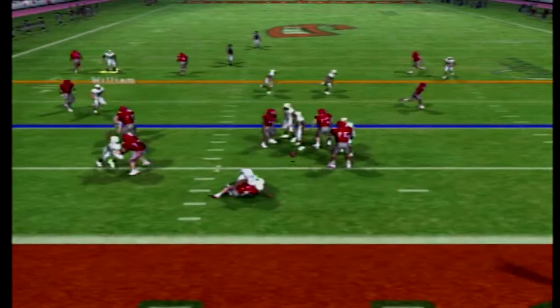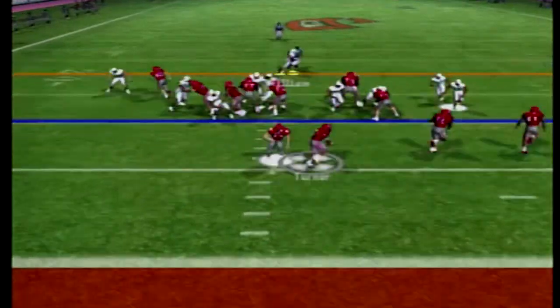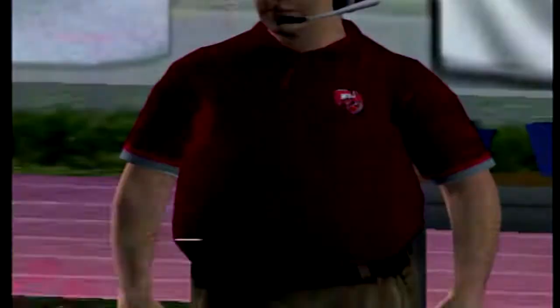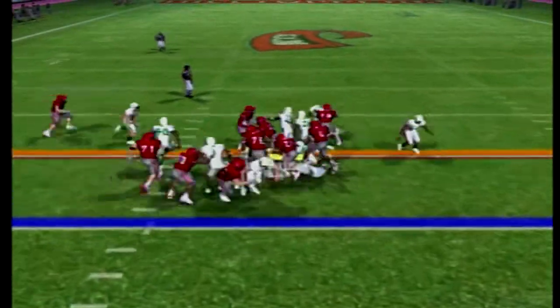Western Kentucky back on offense. That pass hits the grass. On second and ten, they hand to Turner, taken down for a loss, and there is a face mask. They give it off to Pew the fullback, and he fights forward, picking up the first down.